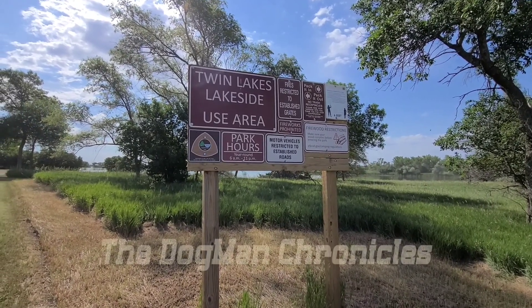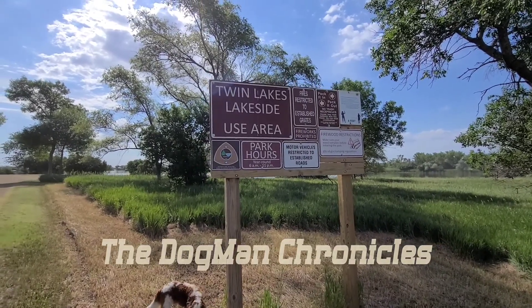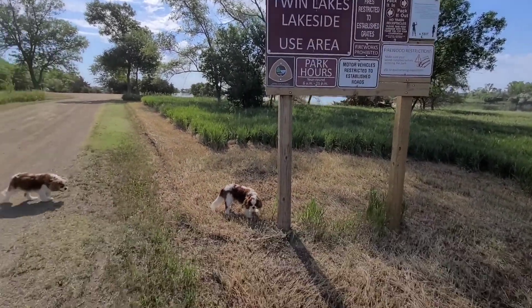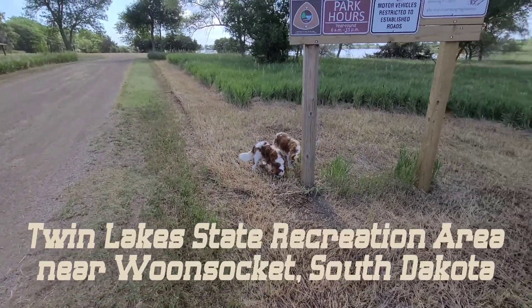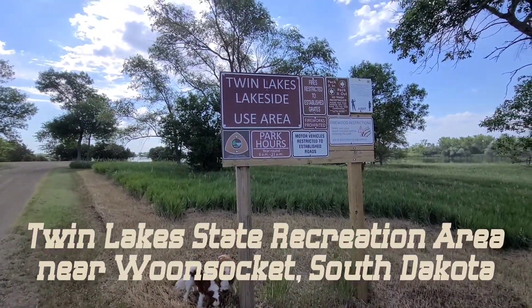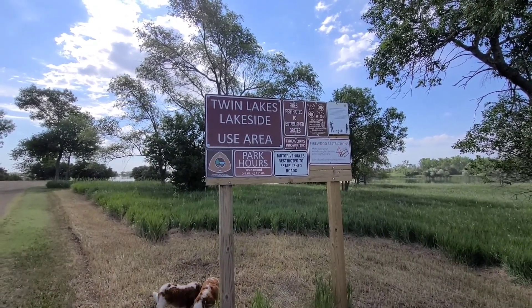Good morning from Twin Lakes State Recreation Area. Today, Beethoven stayed back at the campsite. It's just the boys and I. We're here and I'm going to show you around a little bit.